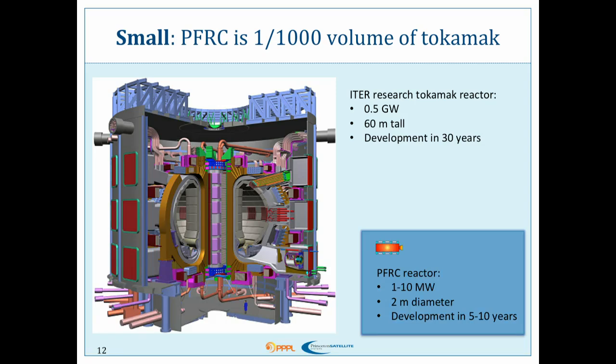ITER is 60 meters tall — there's a person for scale right down there. It will probably be about 30 years from concept to plasma, and it's going to produce half a gigawatt. It's costing untold billions of dollars. Here's our reactor in comparison. It's about two meters in diameter maximum — about the size of a person. It's only one to ten megawatts. It cannot be made bigger; if you need more power, you simply need more of them. And because it's one-thousandth of the volume of the tokamak and so simple, development could be done in only five to ten years.